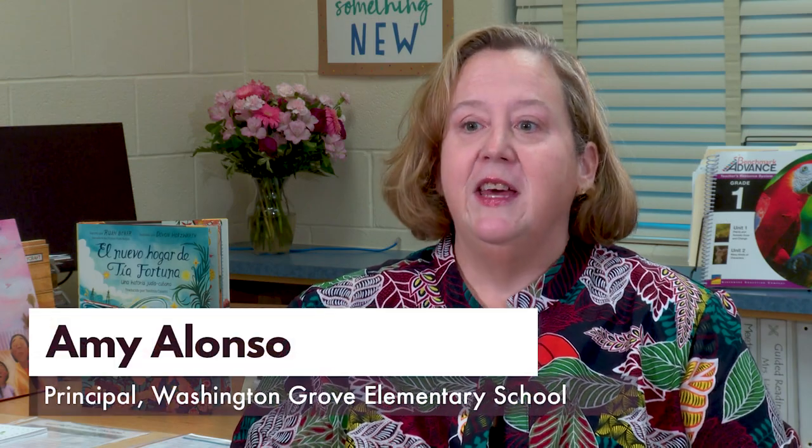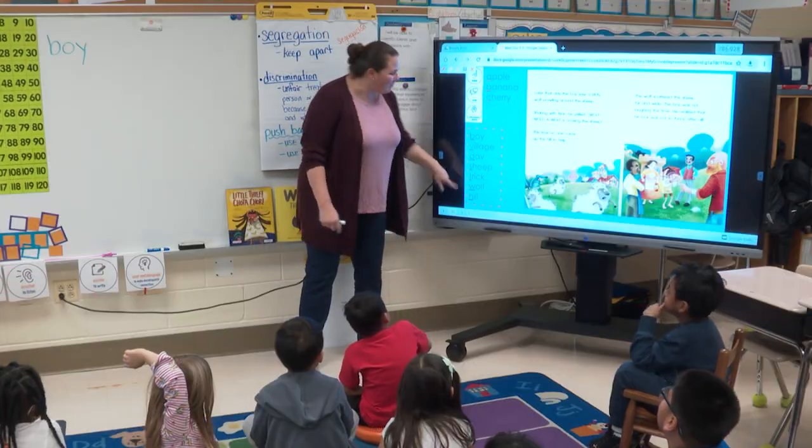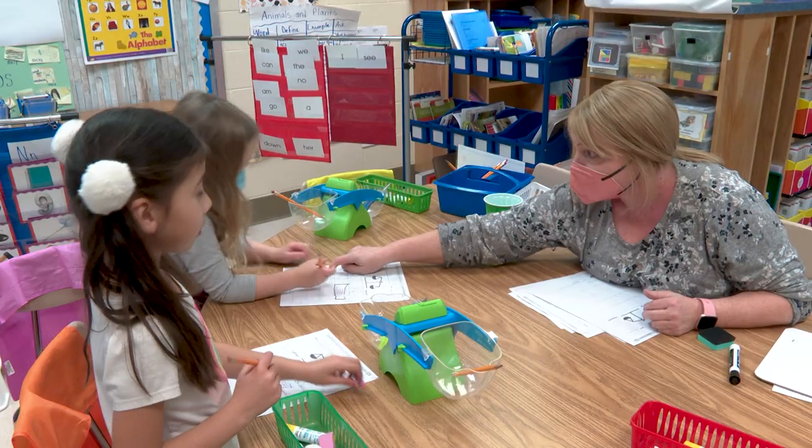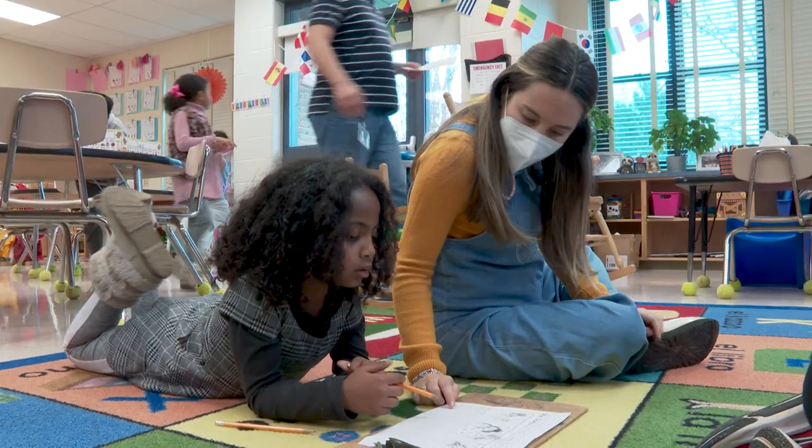Dual language two-way immersion is where students are provided instruction in two languages, English and then a target language. For Washington Grove, we have students who are learning half their day in English and half their day in Spanish. We teach all the content in both languages.